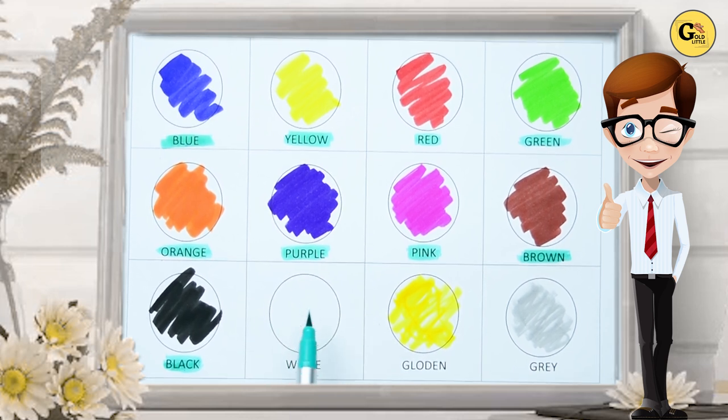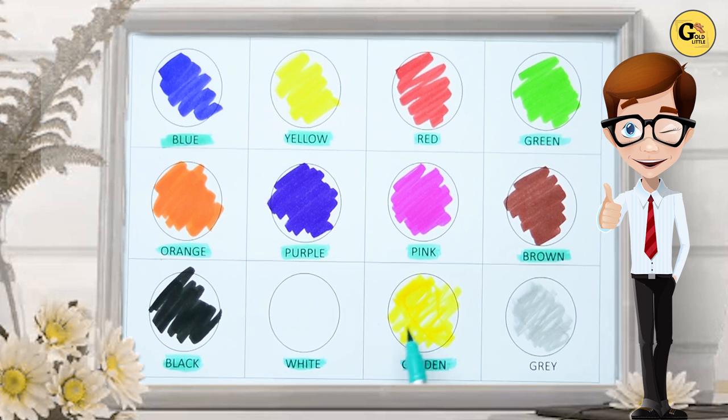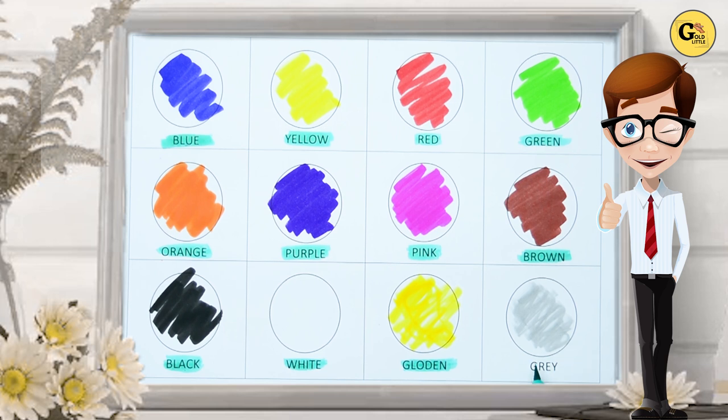White. Here, white color. No color — paper color is white. W-H-I-T-E, white color. It's golden. G-O-L-D-E-N, golden color. Gray. Which color is this? Yes, it's gray. G-R-E-A-Y, gray color.